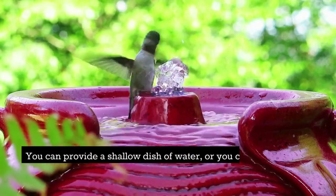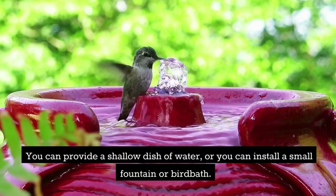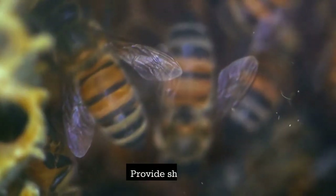Second, provide water. Pollinators need access to water in order to survive. You can provide a shallow dish of water, or you can install a small fountain or bird bath.